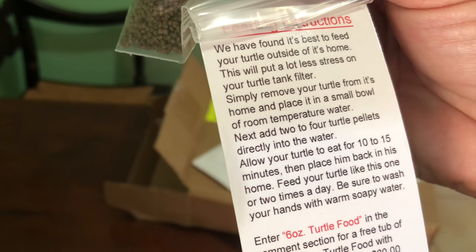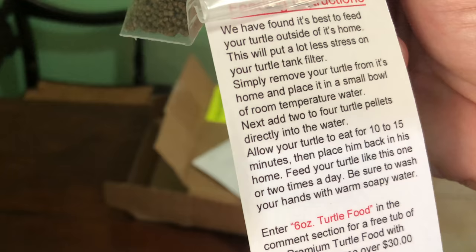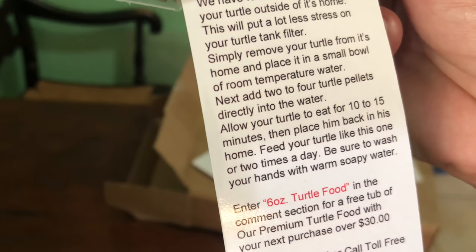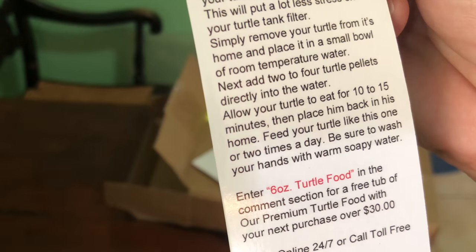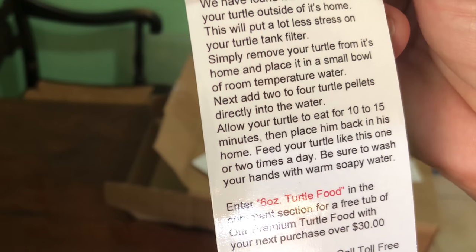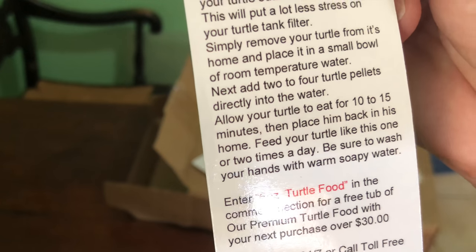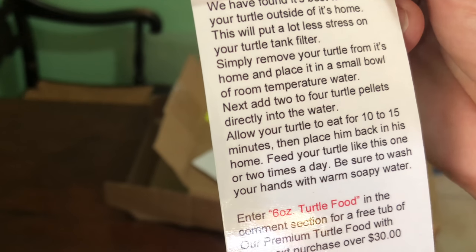So it says it finds it best to feed your turtle outside of his home, and it will put a lot less stress on your turtle tank filter. Awesome. Because I'm going to assume they're very messy eaters, so I'm going to have a special home where they eat. Full room temperature water, and I'll add two to four turtle pellets to the water and then see if they eat them in the next ten minutes. Oh, this is going to be good.